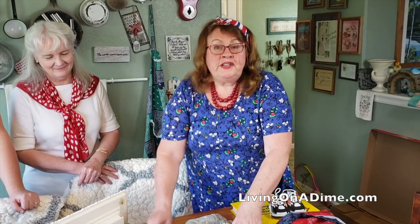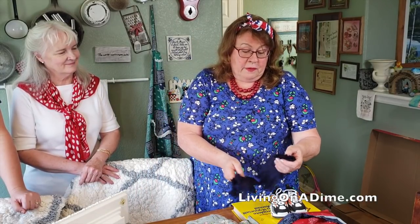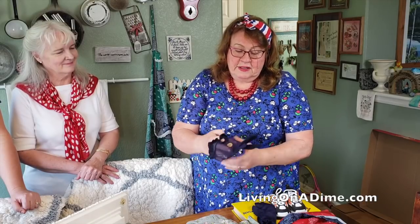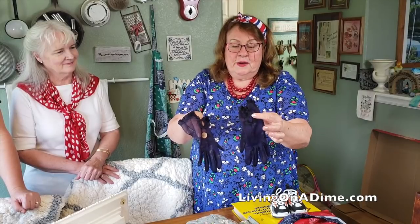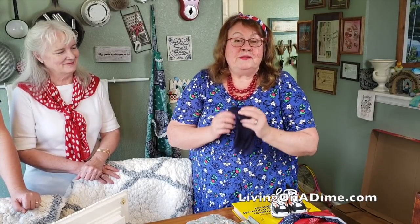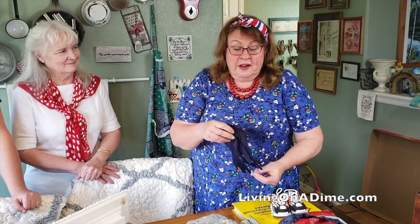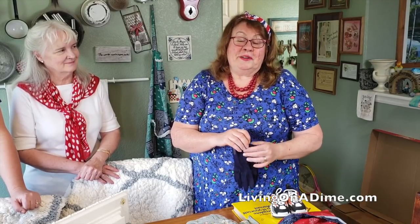Now if you watch my channel you know that I like vintage things and I wear vintage dresses sometimes. I couldn't pass up these cute vintage gloves for $0.50. So for $0.50 I can put those in my suitcase. That's what I got at the yard sales and I'm very happy with them. Considering I couldn't bring a whole lot home, I think I did pretty well.